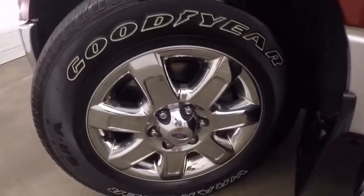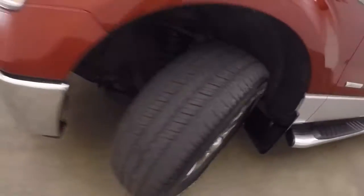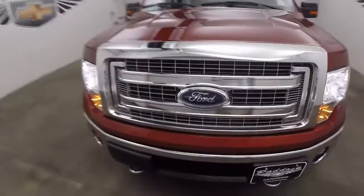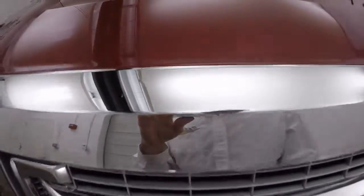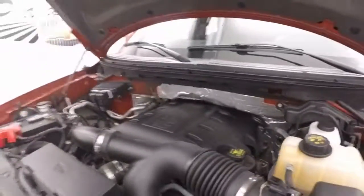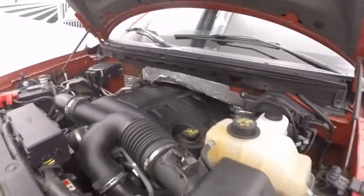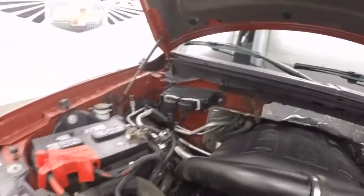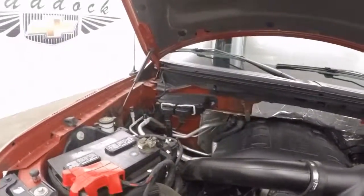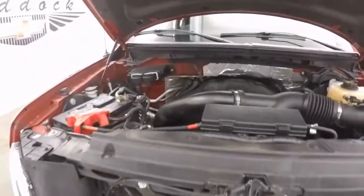This is an XLT model, very nice. There are the chrome wheels and decent tires. Rock around the front — there's that chrome grille again. Pick up on the hood and there's that 3.5-liter EcoBoost V6, ticking away nice and strong. I can tell you the throttle response on this truck is very, very good — plenty of power.